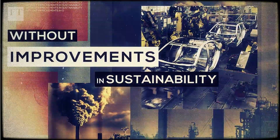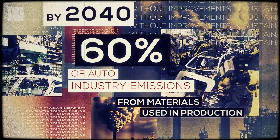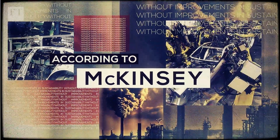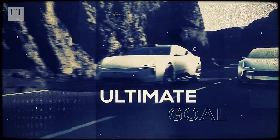Without improvements in sustainability, by 2040, 60% of auto industry emissions will come from materials used in production, according to the McKinsey Consultancy. Rolling out a circular car made of recovered materials is the ultimate goal, but achieving it won't be easy.